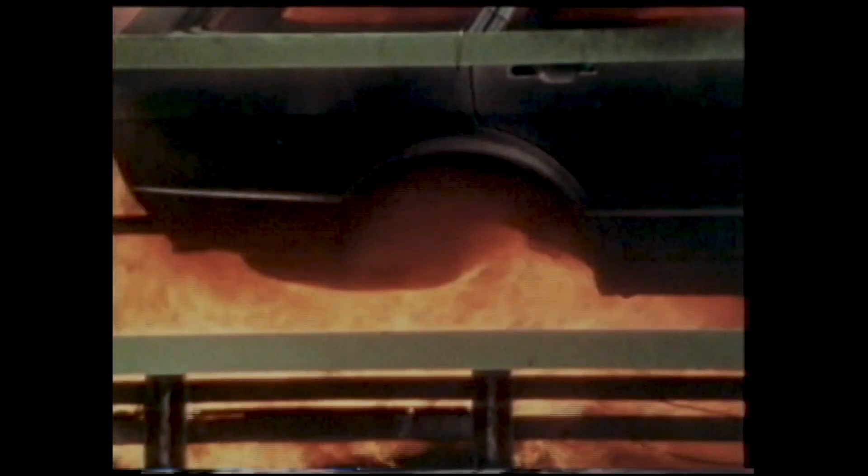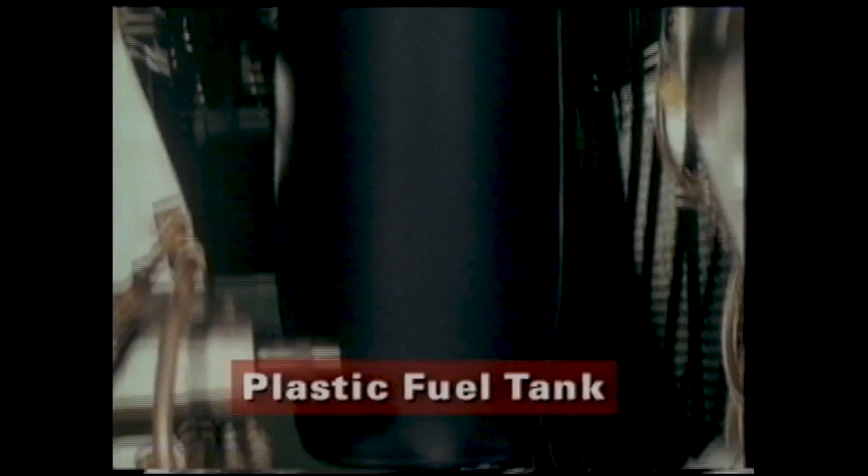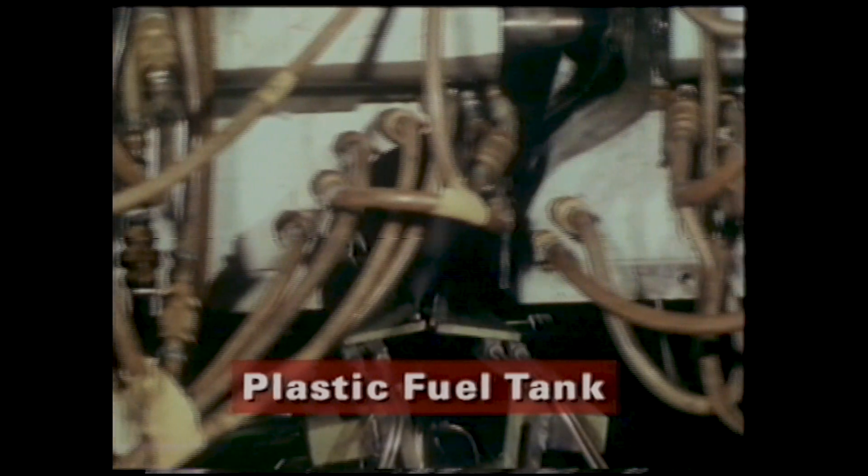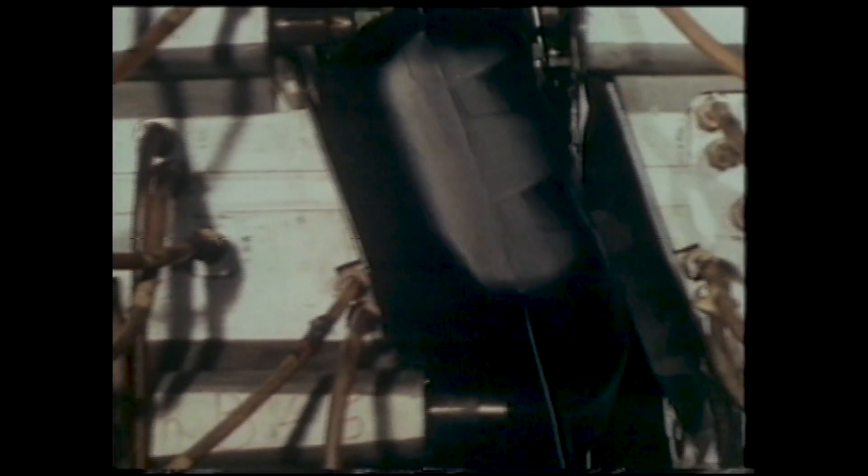One of the dangers in an accident is the possibility of a fire as a result of a ruptured fuel tank. Volkswagen, though, have come up with a solution which all but eliminates such a possibility. The fuel tank, fitted to most Volkswagens, is made of a strong, flexible plastic, which resists heat and is able to absorb considerable impact without puncturing.